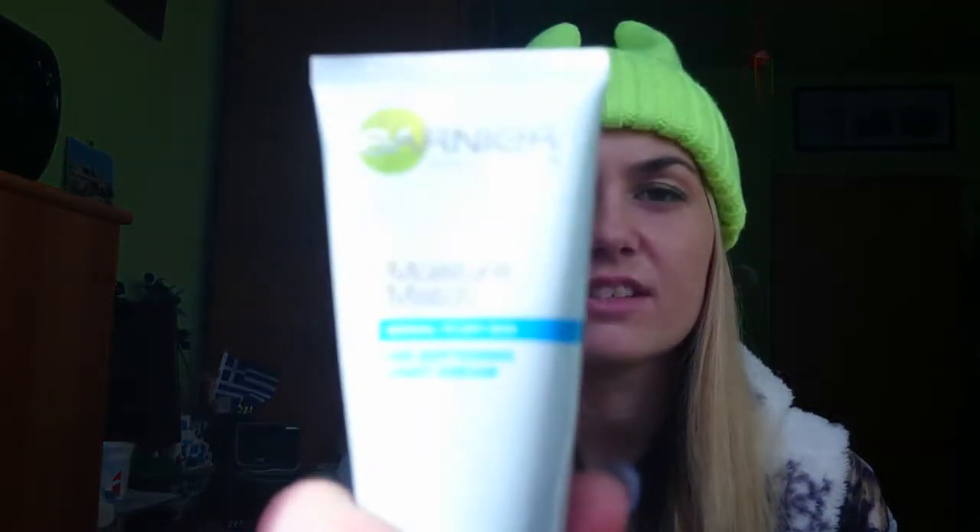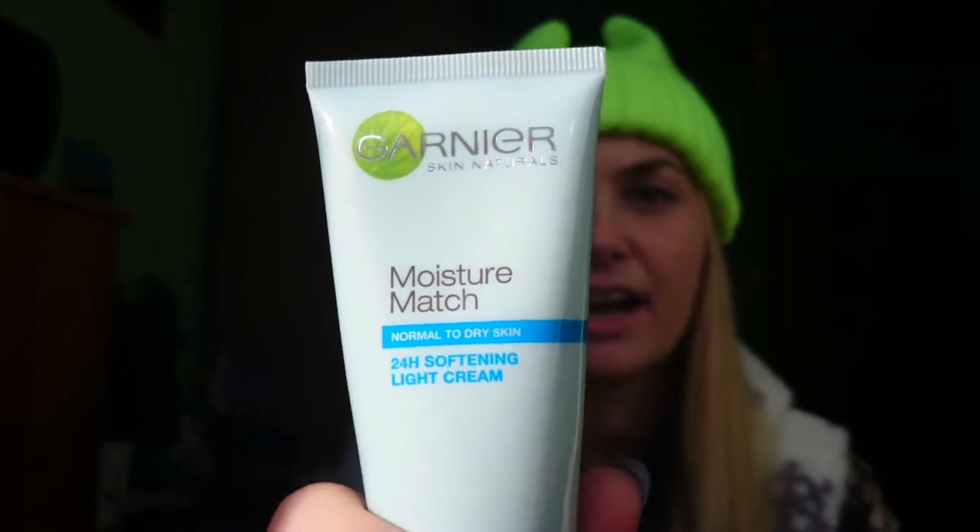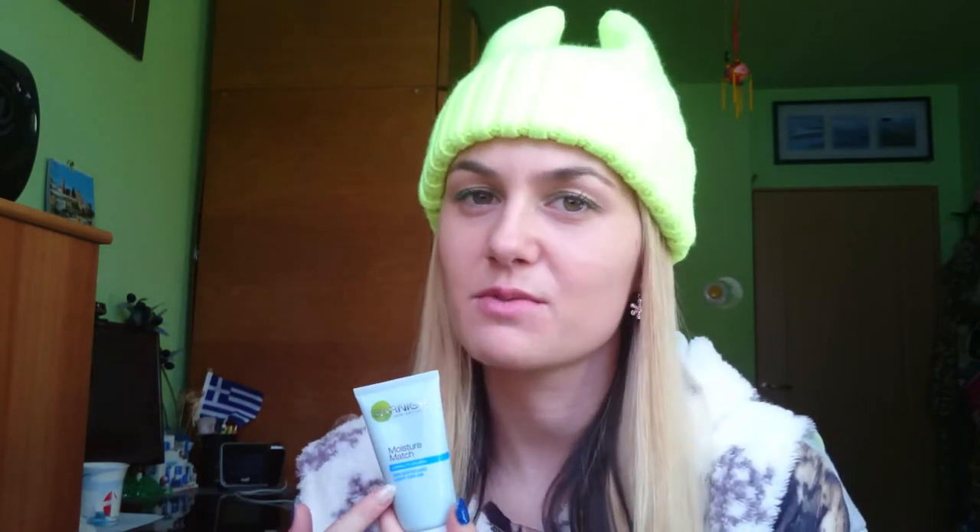Another face cream — one of my favorites — is from Garnier Moisture Match, for normal to dry skin. There is another one for extremely dry skin, but I use this one because my skin is a mix between dry and oily. If you have very dry skin you should choose the one for extremely dry skin instead.